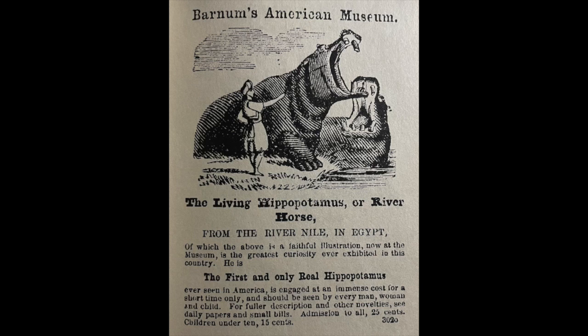In order to get people into the museum, he chose to feature a rather sensational exhibit — a living hippopotamus. He calls it a living hippopotamus or 'river horse,' so for someone who's never seen anything like that, he lets you know what it is right away. And he relates it as a river horse, giving people a frame of reference. He quickly adds 'from the River Nile in Egypt,' making it an exotic item. If you look at the illustration, the man taming the hippopotamus is dressed in exotic clothing — it looks like a turban — painting this as an exotic creature from an exotic place. We're told the illustration is a faithful representation, and that this is 'the greatest curiosity ever exhibited in this country.'